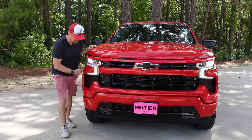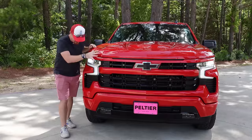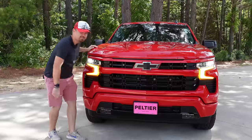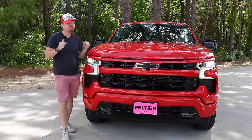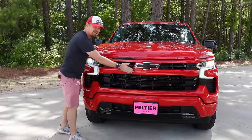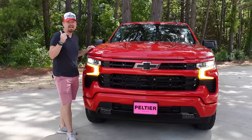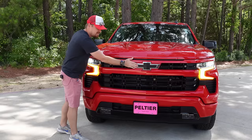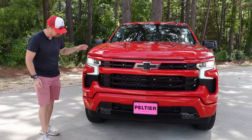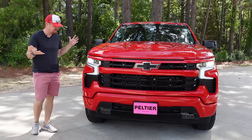You still get that functional air curtain to bring air around the front of the truck, but gone are those bulldog jowls of the last generation. This one does have the Z71 off-road package, so you get tow hooks up front, but you have to get the Trail Boss to get the red ones. Chevy is bringing the bowtie up underneath the hood in line with the Silverado EV and the 2023 Colorado — this is the new corporate look for Chevy trucks. Coming all the way down, we get LED fog lights, and the entire front end is a very cohesive look.